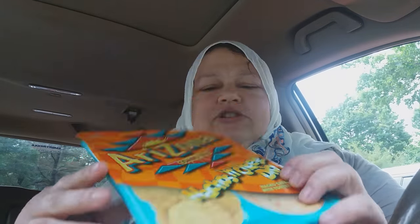I got the kids some of these Arizona combo trays to put in their school lunches tomorrow. I think they'll like that.